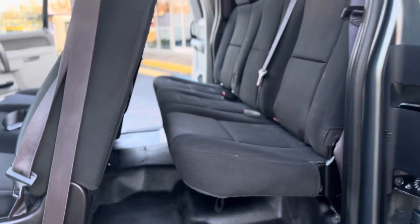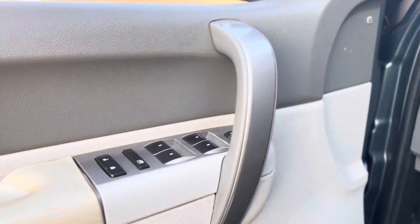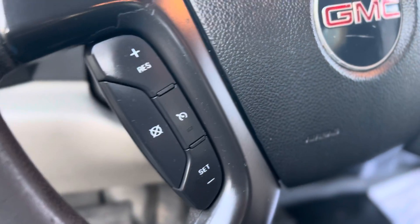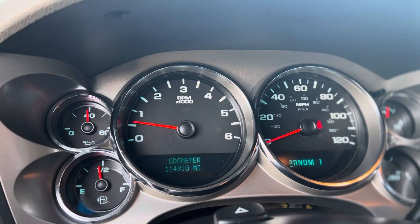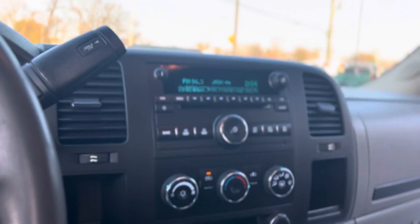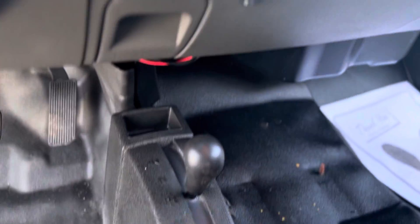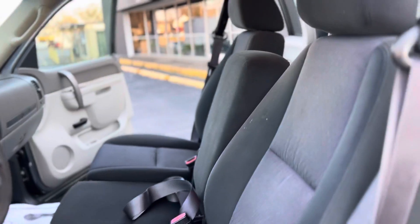It has cloth seats, vinyl flooring, power windows and locks, cruise control. 114,810 on the miles, AM FM CD player, four-wheel drive on the floor, and the vehicle will seat six people.